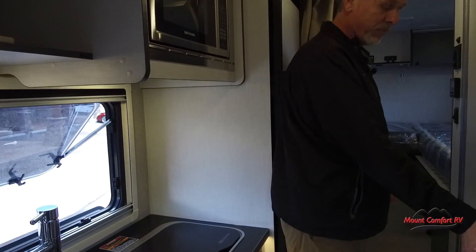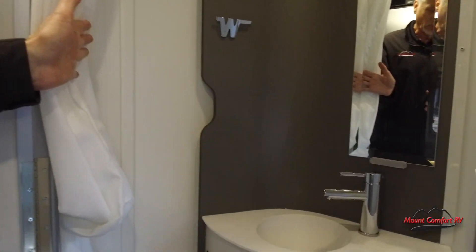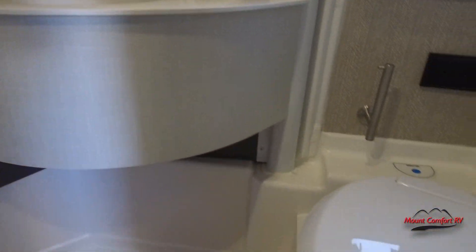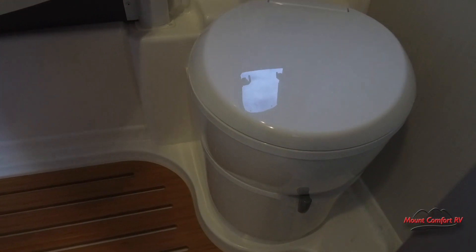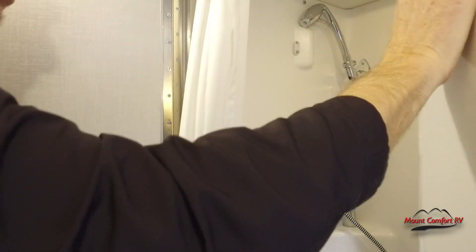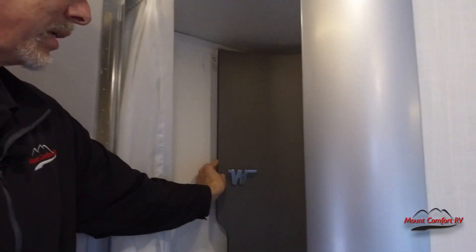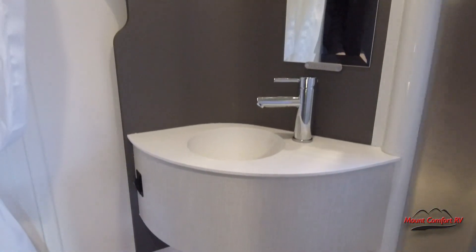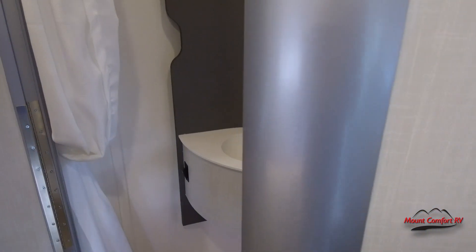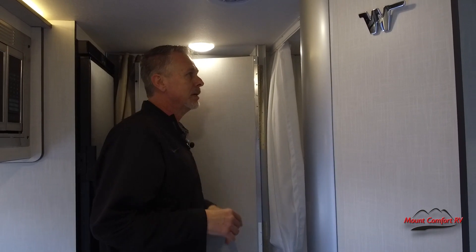Here's something very unique — this is German engineered. They came up with this shower system where right now you can see the toilet, but when you go to take a shower, this wall rotates around, closing everything off so you can jump in and take your shower. When you flip it back, you can use the restroom, sink, or shave — it really utilizes the space very well. Most B vans have a very small wet bath, but this really enhances the experience.